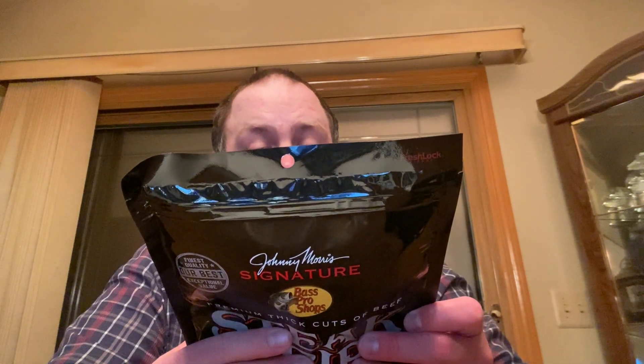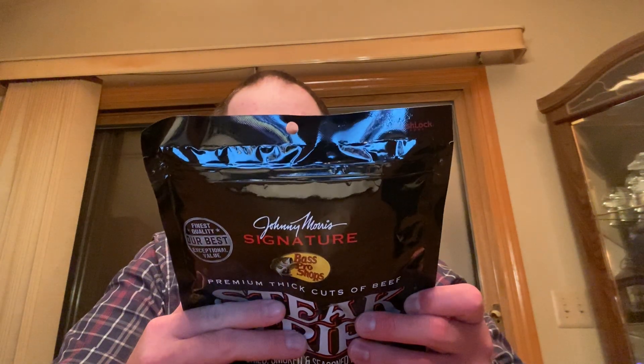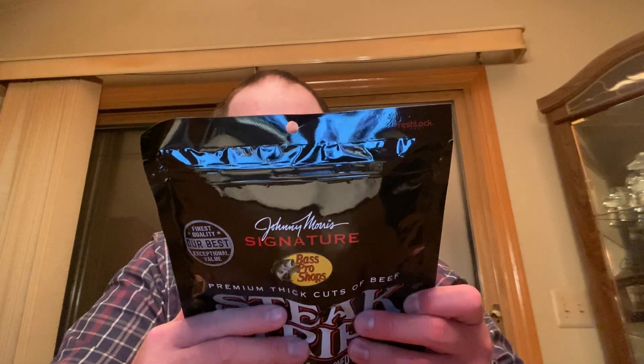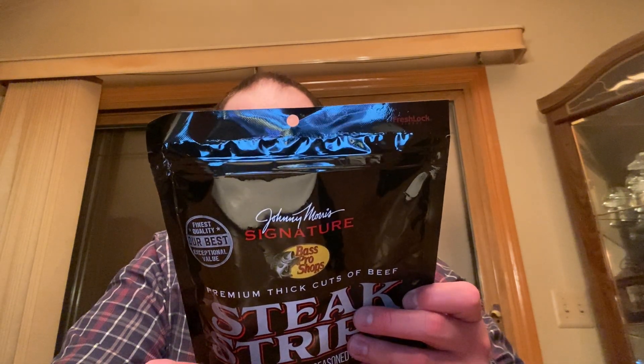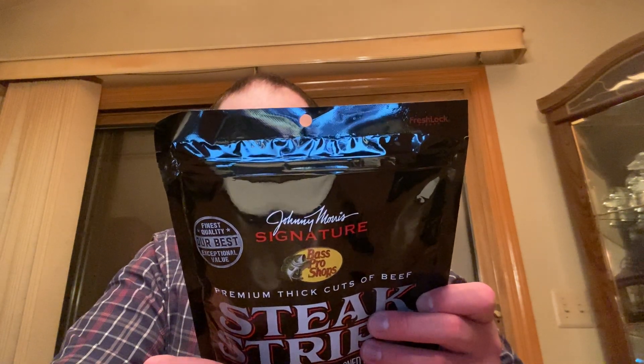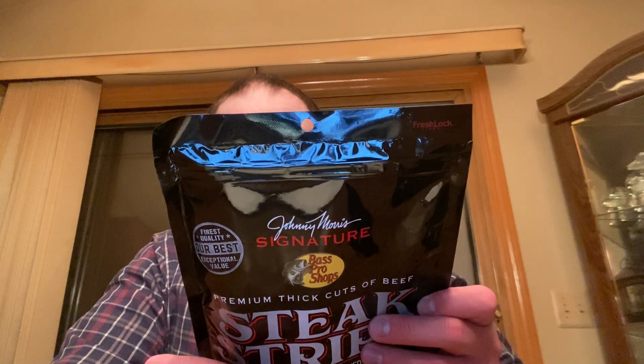Links are below at basspro.com or cabelas.com, it's in the description below. On the back it says: your go-to snack, good for hunting, fishing, hiking, and camping. Next time when you're in the woods or on the water, take along Johnny Morris signature steak strips. Any break in the action is the perfect time to enjoy the hearty goodness that's inside the bag.